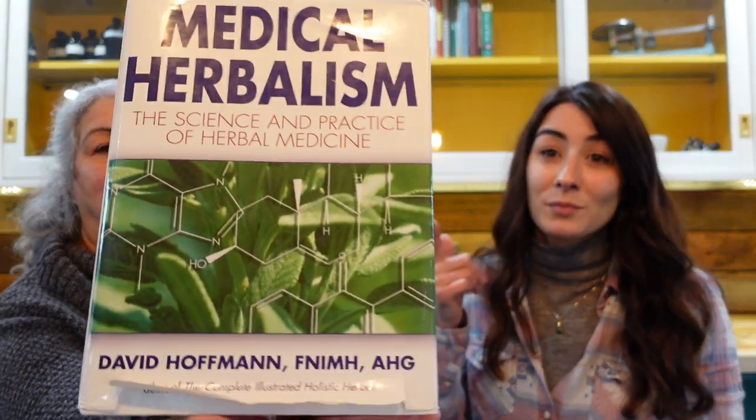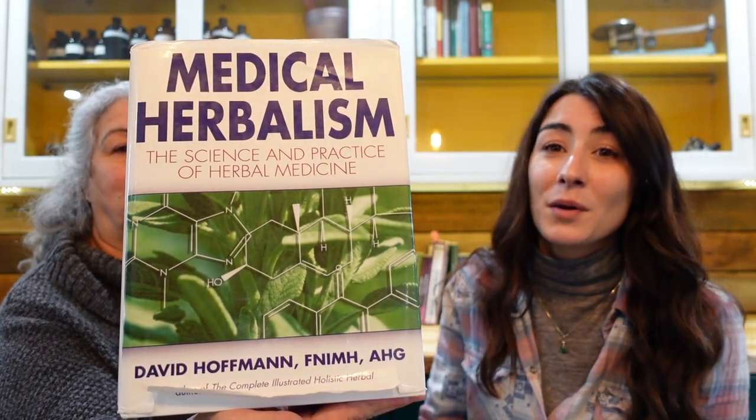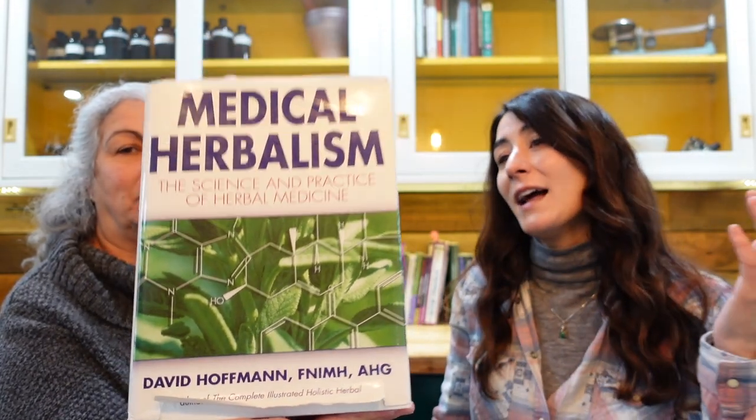Teresa has recommended all of her students to purchase Medical Herbalism by David Hoffman. If you are sciency at all, you will geek out. It's a great book to start with, especially when you want to understand what the plant does to your body.